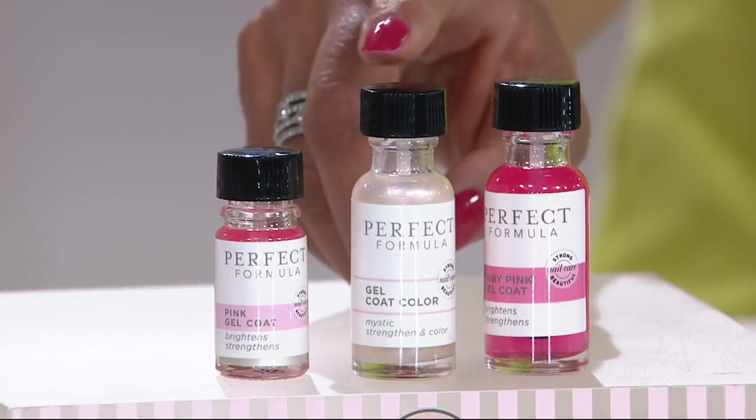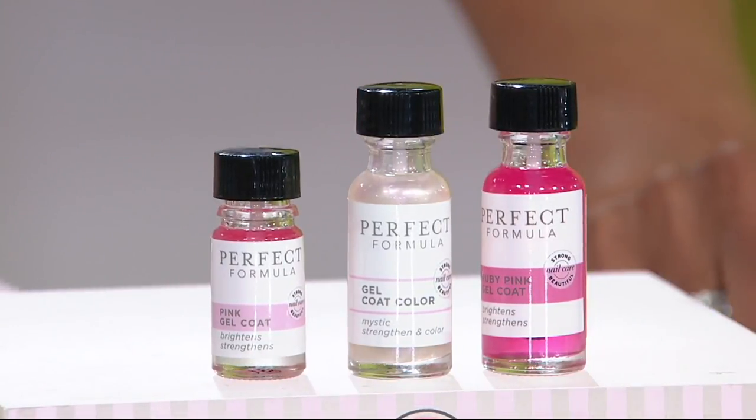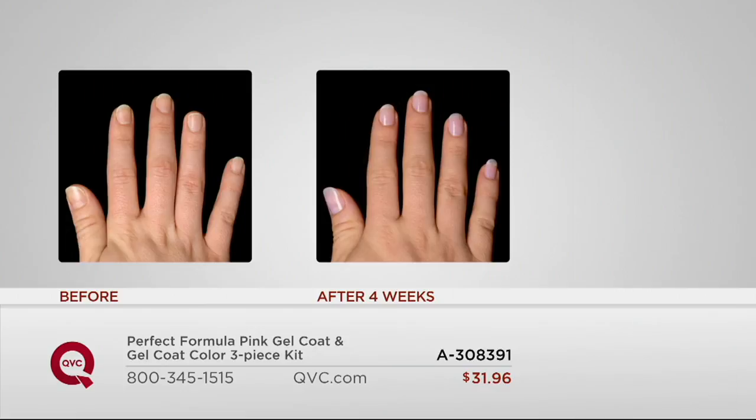With a one-day only sale price, you'd spend $30 for this, $30 for this, and $12 for the pink gel coat mini — that's a $72 value. But today you'll get all three together. It's a great trio to get you started so you can have nails that are stronger and can start to grow longer. We love to do before and afters and we pick women who say there's no way this is going to work — nurses, teachers, people who wash their hands constantly. This will work on everyone. It's four weeks, only four uses because you put it on one time per week.